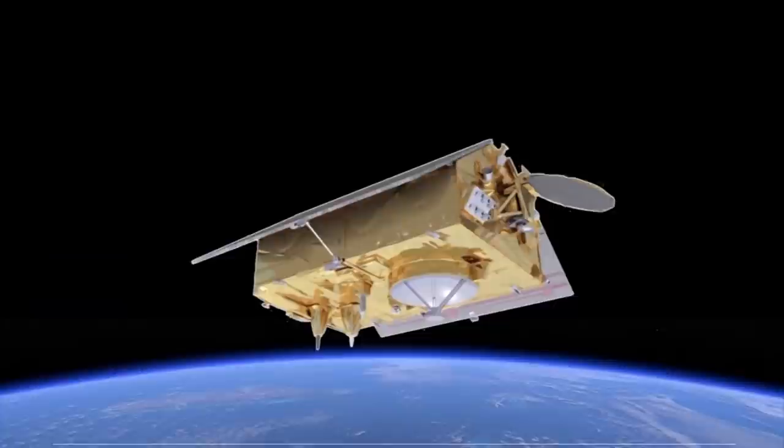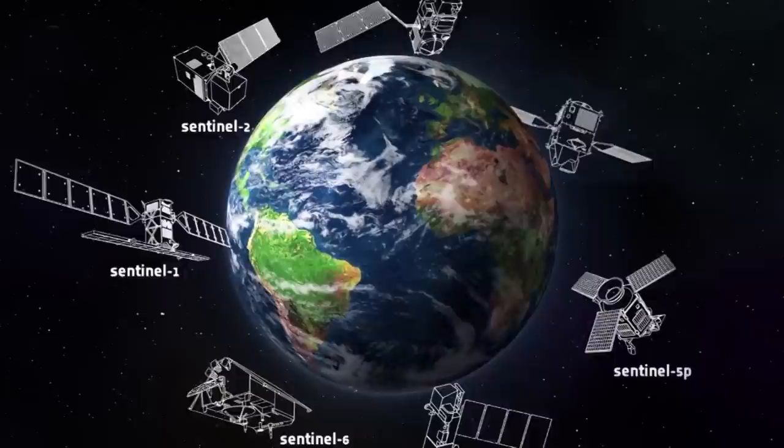The Sentinel-6 satellites join a family of Sentinels in the sky, all focused on our planet's seas. Europe today really has leadership in Earth observation and the largest Earth observation program in the world. There are three series: the Earth Explorers science missions, the Copernicus missions with the Sentinels, and the meteorological missions — together the biggest Earth observation capacity in the world.